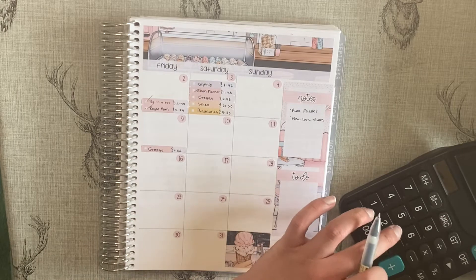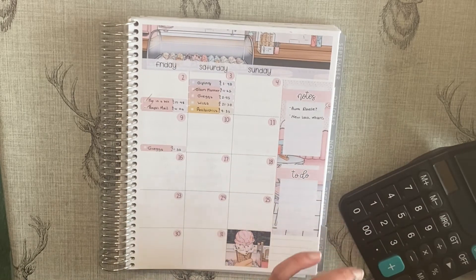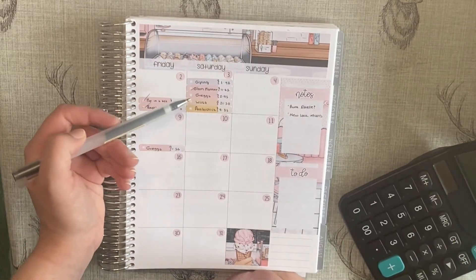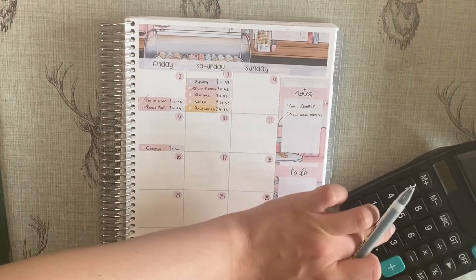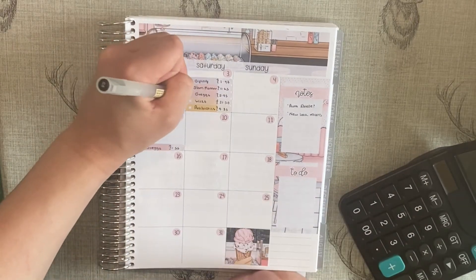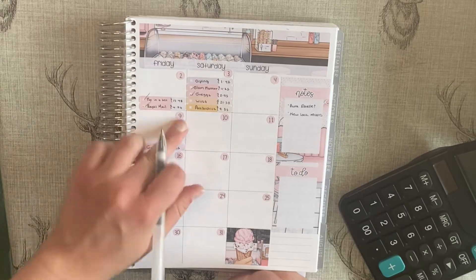I had some birthday points to use — I bought the wildflower kit and got the full box with a washi add-on, so I can get two uses out of that. Greggs was £2.95 because I was working that day. I don't do that all the time, but sometimes you just fancy Greggs.